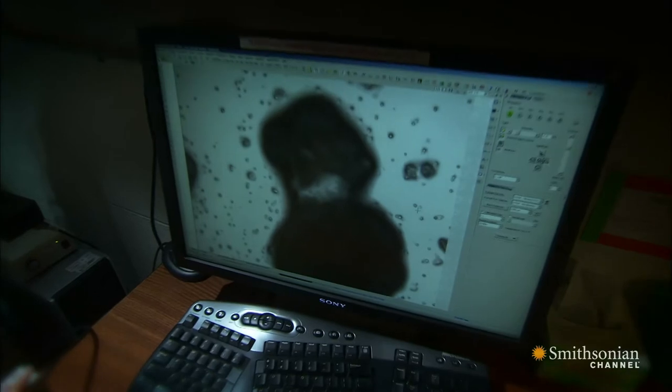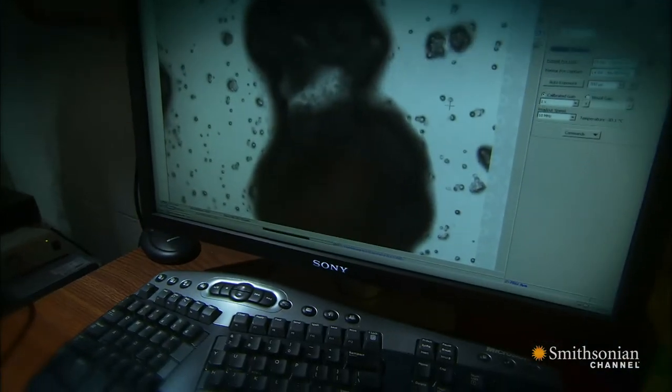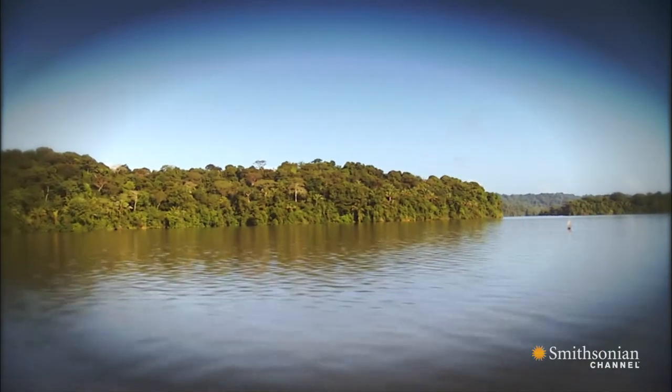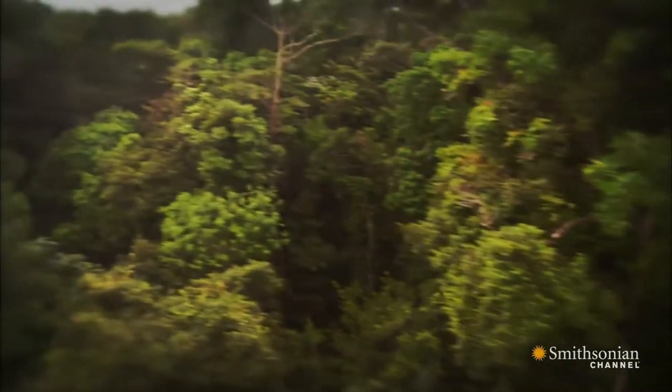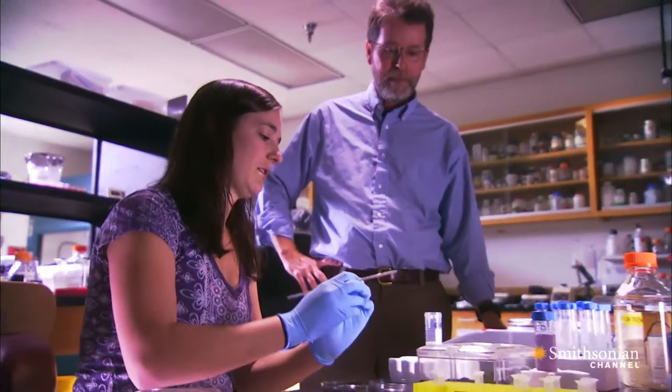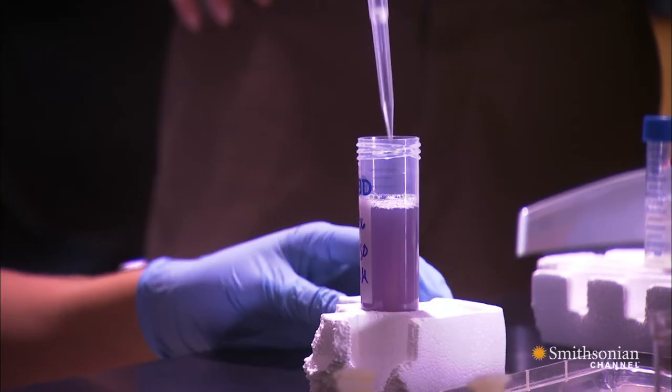Amphibians are in trouble, and this is the culprit: chytridiomycosis, a deadly fungus. It moves in waves and is carried by water. Because of chytrid, species are vanishing at a disconcerting rate. Scientists all over the world are working on a cure, but there are no easy answers.